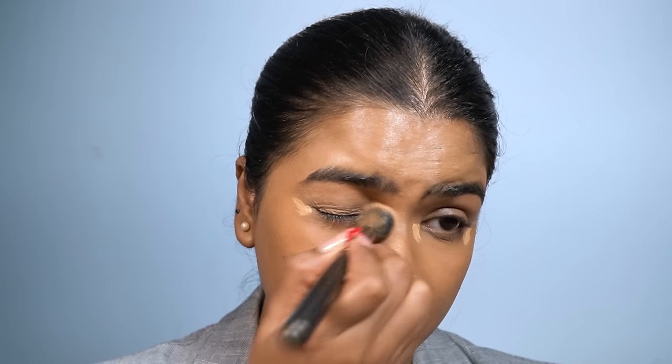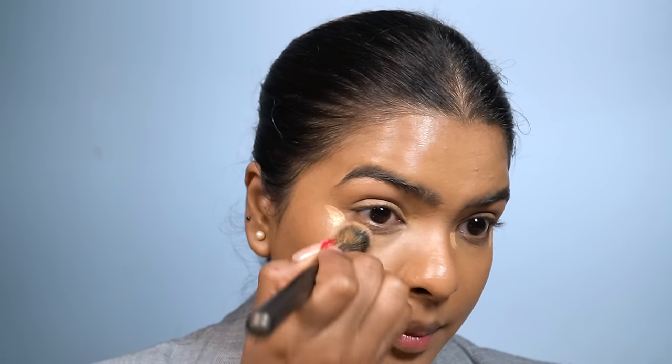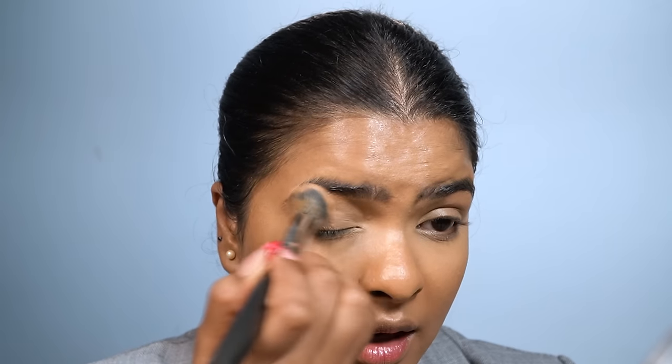Using my concealer brush, I'm blending the inner corner well with tapping motions, and the outer corner too. This base routine works great for party makeup as well — it will be long-lasting. After highlighting my face, I'm not going to set my face yet. I'll be applying cream blush first and then setting everything.